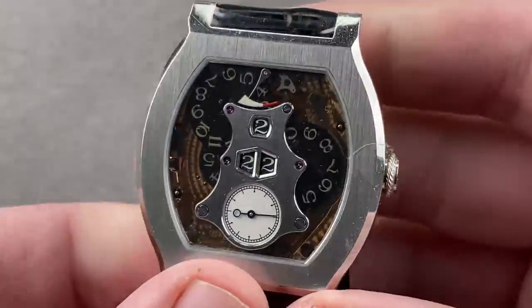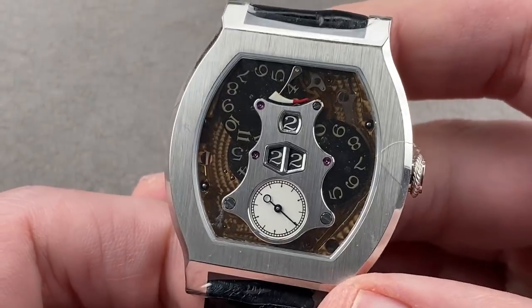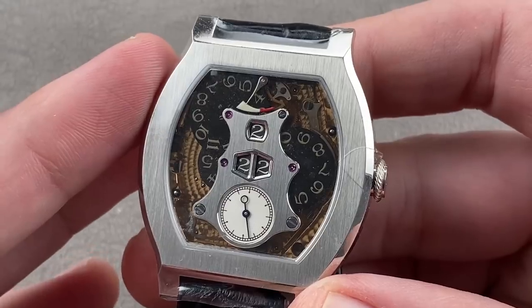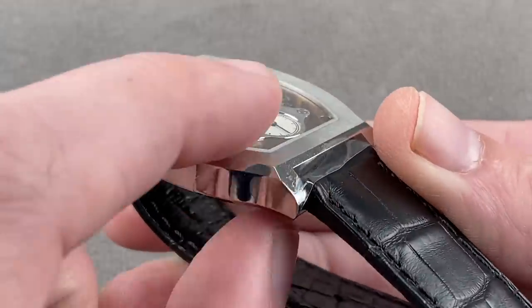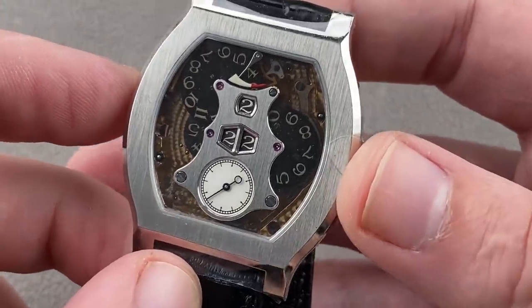Speaking of the brand probably best associated with independence today, here we have the 2010 69-piece platinum F.P. Journe Vagabondage II. In 2010, the second series of the Vagabondage jumping time tonneau-case watch came out: 68 pieces in rose gold, 69 in platinum. This is the platinum watch — 8mm thick by 45mm lug tip to lug tip and 38mm from side to side, not inclusive of the crown.